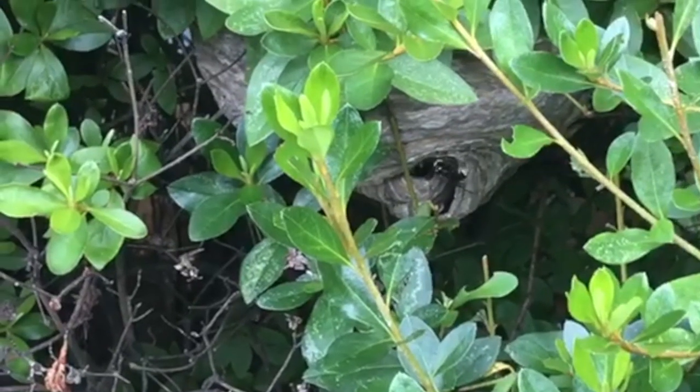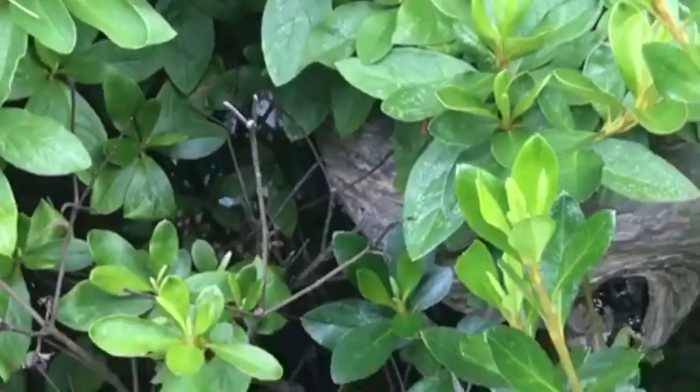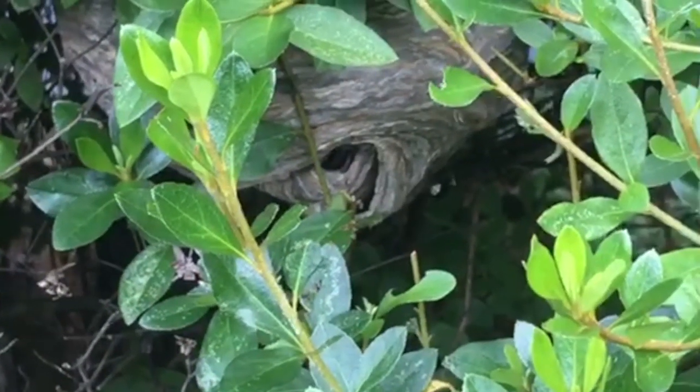As we inspected, we found a large hornet's nest in the bush. It was about 6 inches wide and the hornets were very active and aggressive.